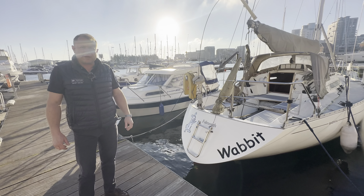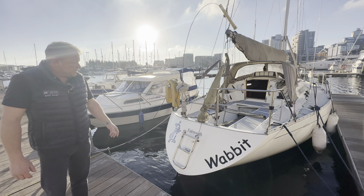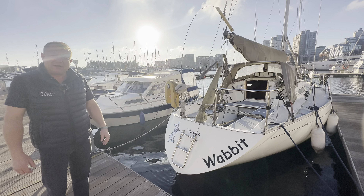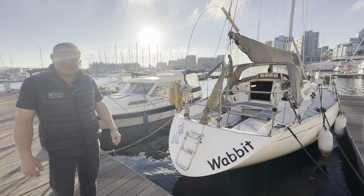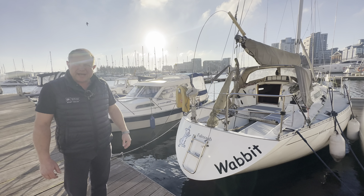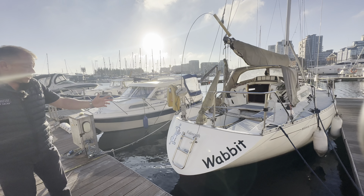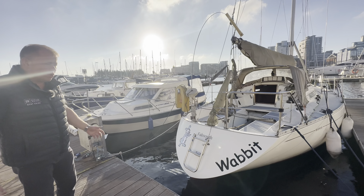Hi, this is James from Burton Waters Boat Sales down here in Ipswich. About to take you aboard the Sigma 33 that we have listed for sale. She's a 1988 boat and she has a Volvo Penta 18 horsepower inboard diesel engine to assist you on your passage and obviously off your moorings as well.